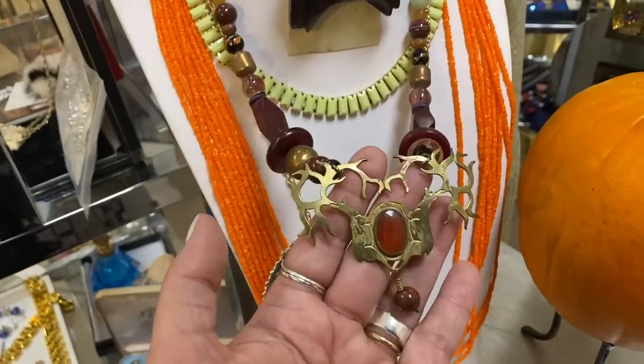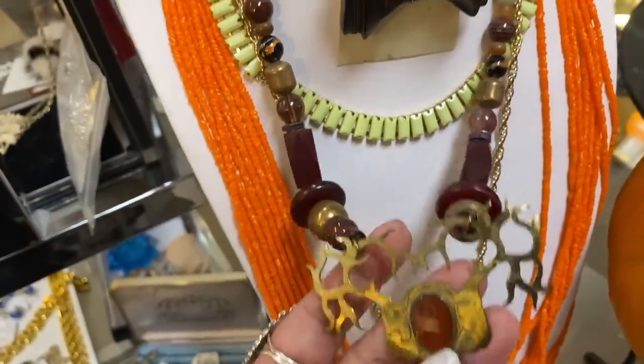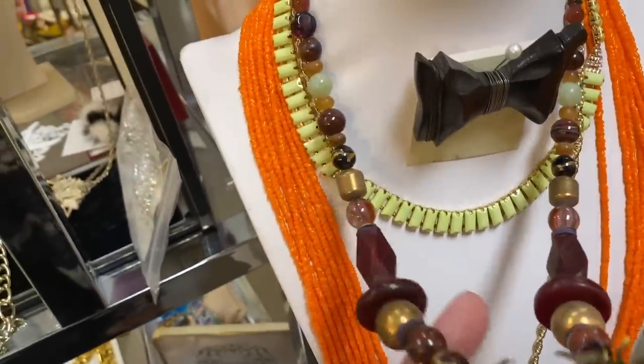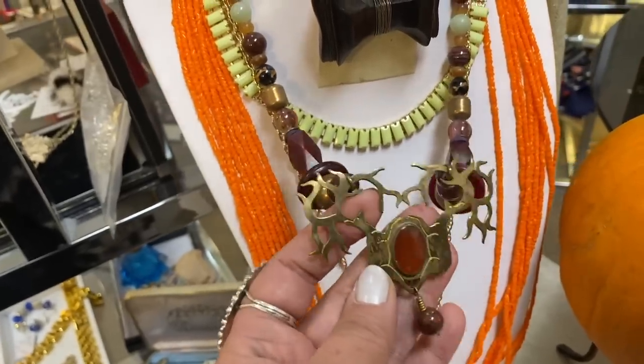I am obsessed with this pendant. It's got these beautiful brass elk or deer, and I don't love the rest of it, but it's only $16.50. So I think I'm going to go ahead and get it and rework it to make it something that I would wear.